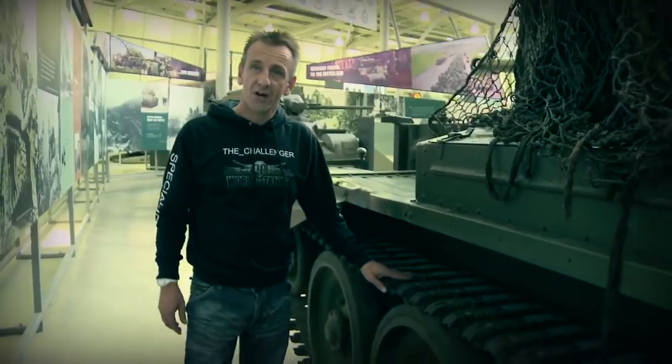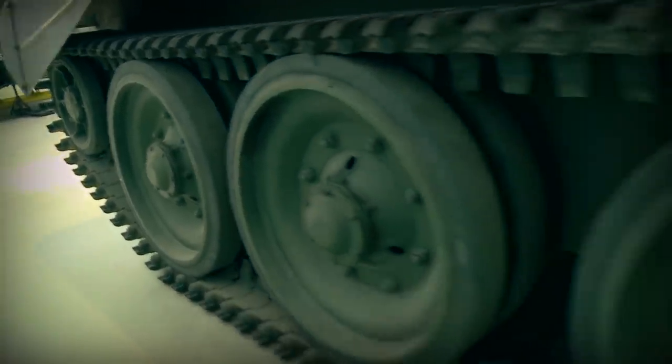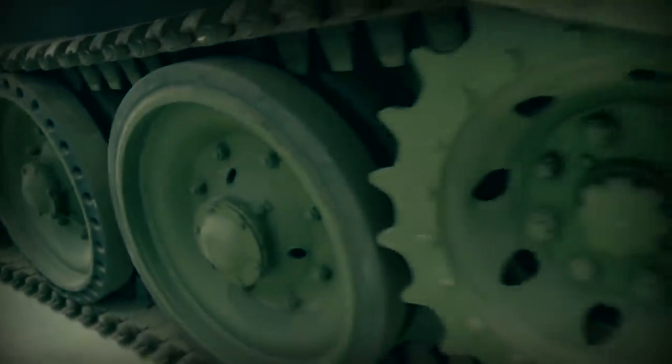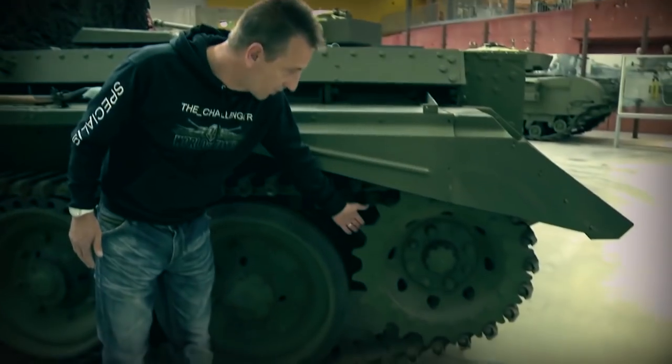The suspension on the Cromwell is very straightforward. As you can see, it's Christie suspension with no top rollers, and also five sets of road wheels located on each side. Each one of these road wheels is secured by means of a locking nut. To the rear of the Cromwell you've got the sprocket wheel.